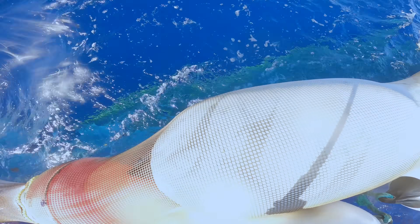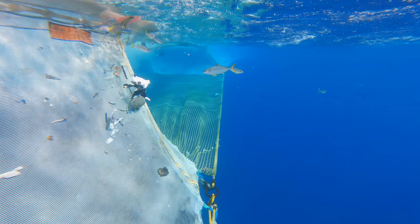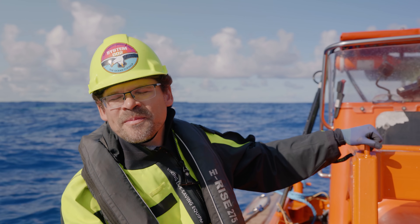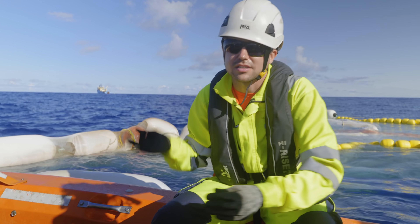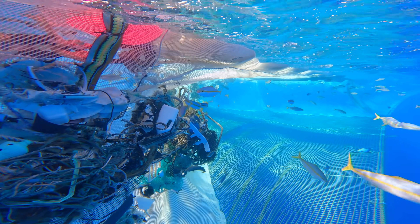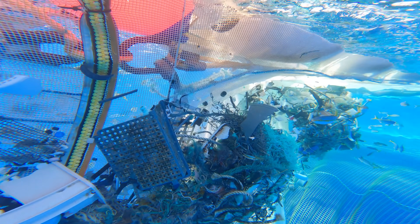We are moving forward, catching plastic for a huge catch that should have a big impact. We're going to understand more about the limits of the system — what Jenny is capable of. We've done all the testing: different directions, different speeds, coordination between the two vessels. Now the focus is just to get as much plastic as we possibly can and prove that this is the way to clear the ocean.